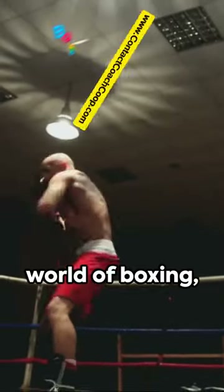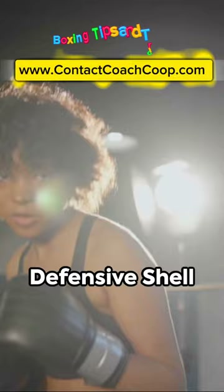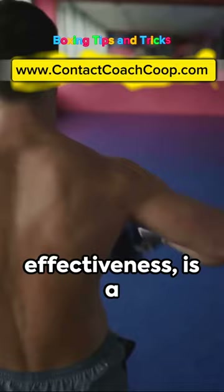Welcome to the world of boxing where every move counts. Today we're diving into the art of the defensive shell guard, also known as the filly shell. This technique, famous for its effectiveness, is a cornerstone of the sport.